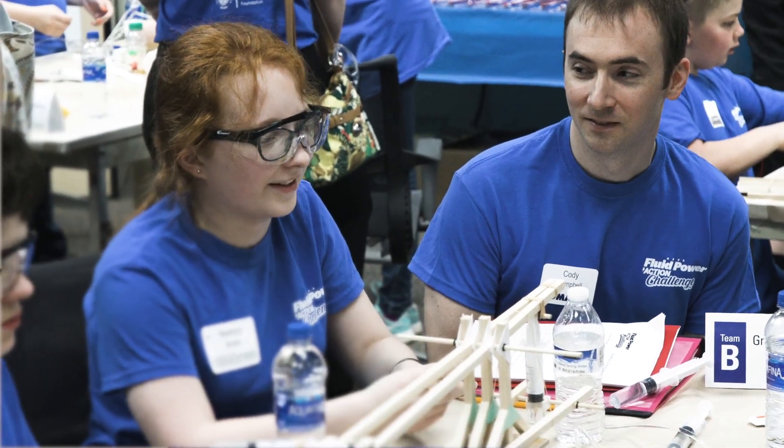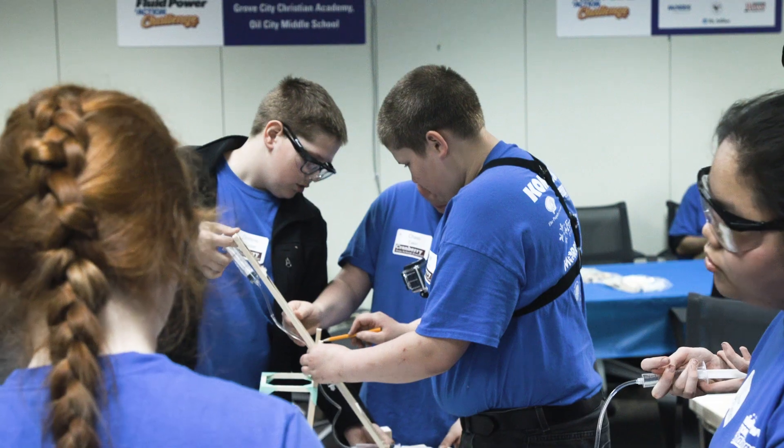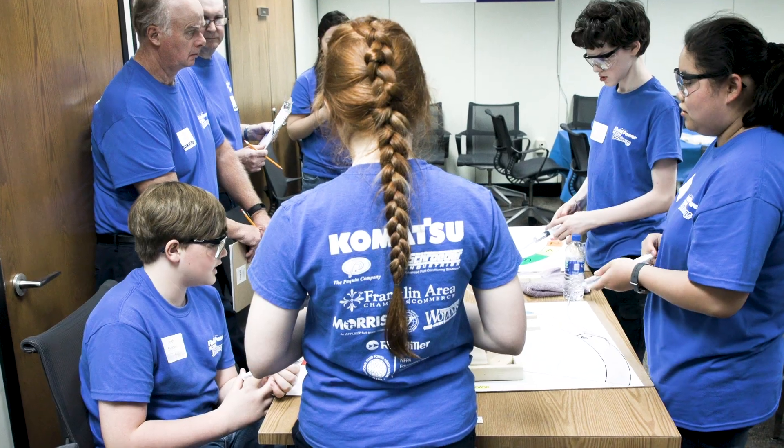The Fluid Power Challenge was designed by the National Fluid Power Association in Milwaukee for students to solve a specific problem using hydraulic or pneumatic technologies.